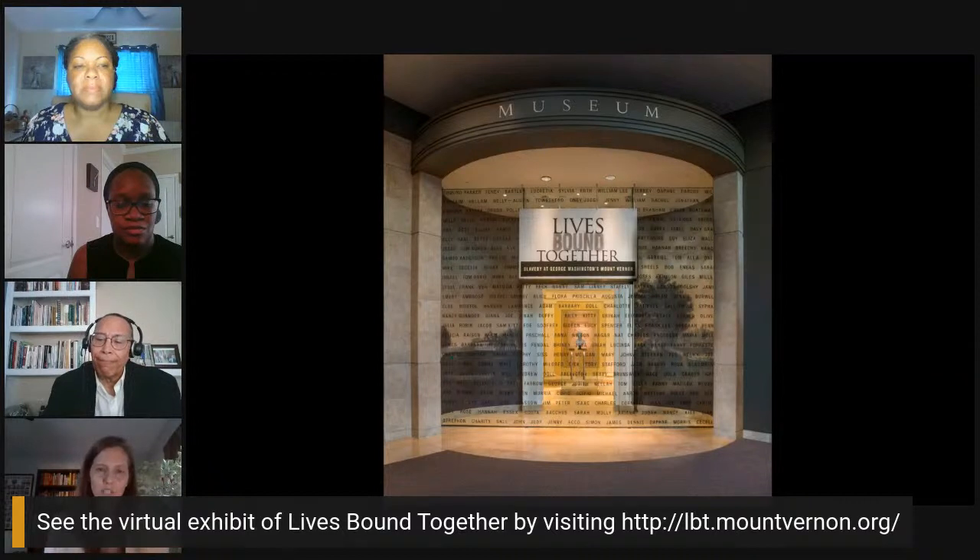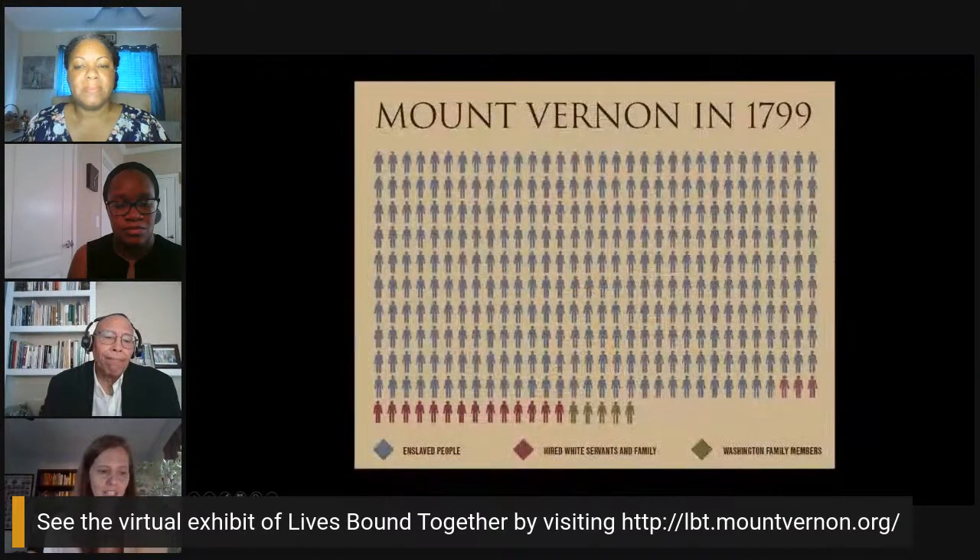At the beginning of the exhibition, we show an infographic of the population of Mount Vernon in 1799, the last year of Washington's life. The green color represents Washington family members, the red represents hired white servants and their families, and the blue represents enslaved men, women, and children. In that year, there were 317 people enslaved on the property — they made up more than 90% of the population. This really emphasizes the importance of slavery to the operation of this place and how important that story is to Washington's life.